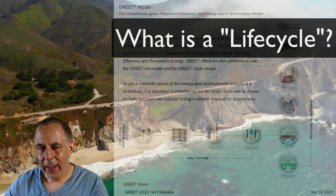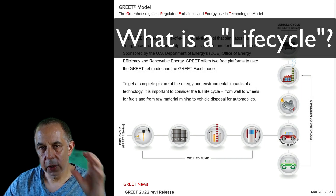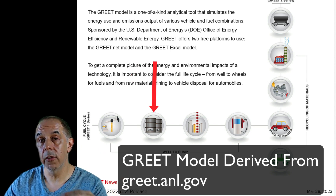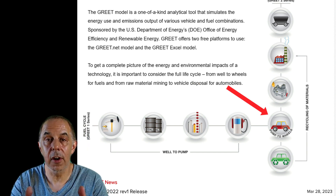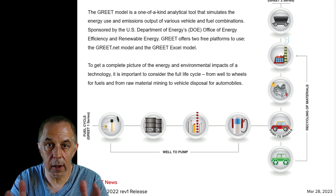So what is a life cycle of a greenhouse gas? That is from where you just harvest. Let's say you're drilling for oil, and that oil comes out of the ground. It goes to a refinery, and then it goes to a truck. It gets distributed, it goes to the gas station, and then it goes into your car, and that's where it gets burned. That is the life cycle of that oil.